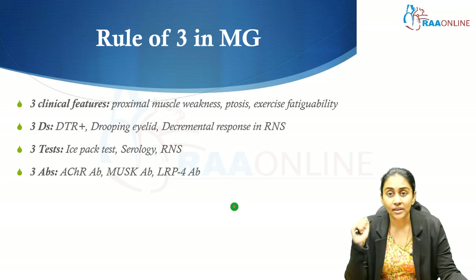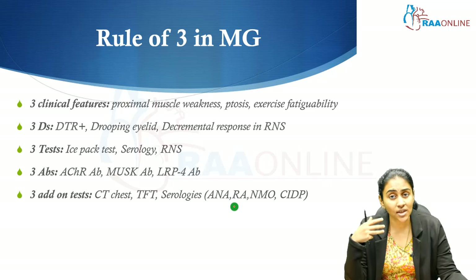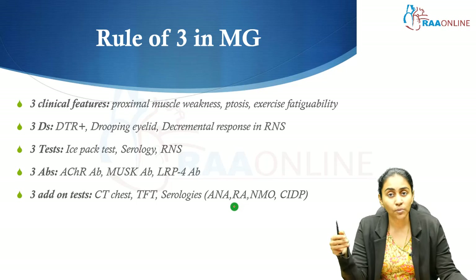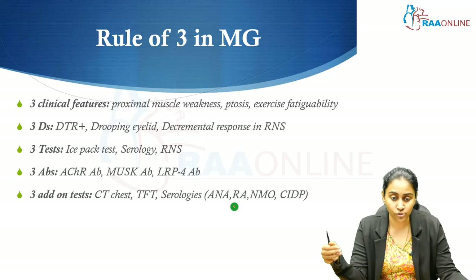Three antibodies to check: acetylcholine receptor antibody, anti-MuSK, and anti-LRP4; about 10% of patients are seronegative. Three add-on tests: CT chest to look for thymic abnormality, thyroid function test for thyroid gland abnormality, and other serologies such as ANA and RF to evaluate for associated autoimmune conditions like SLE or rheumatoid arthritis.